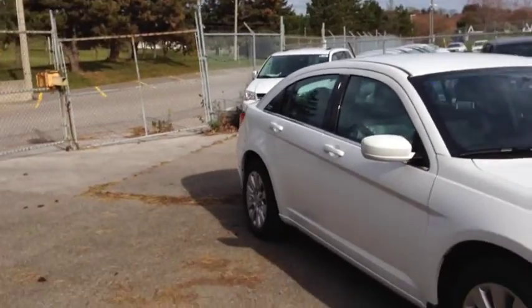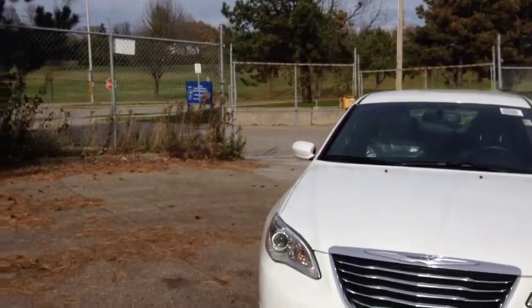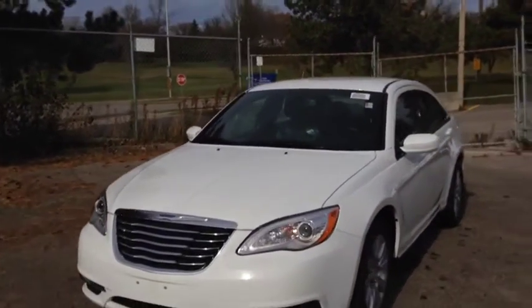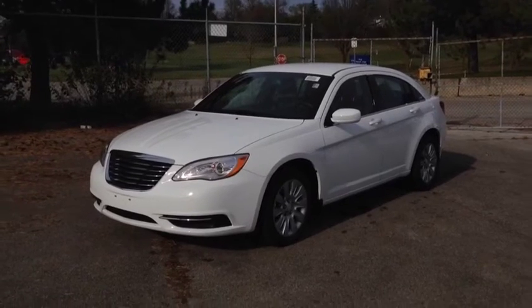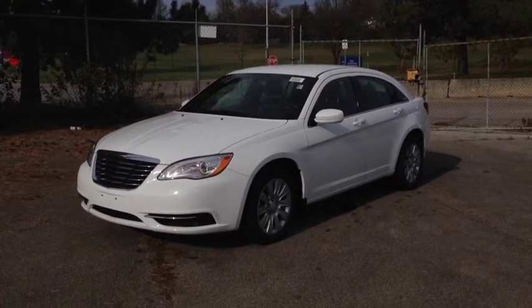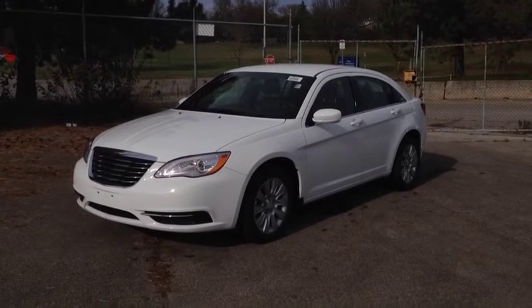If you want to check out this Chrysler 200 LX, we're located at 17615 Yonge Street in Newmarket, Ontario, right across from Upper Canada Mall. You can call us at 1-800-803-8831 or visit us online at www.McIverDodgeJeep.com. Thanks, guys.